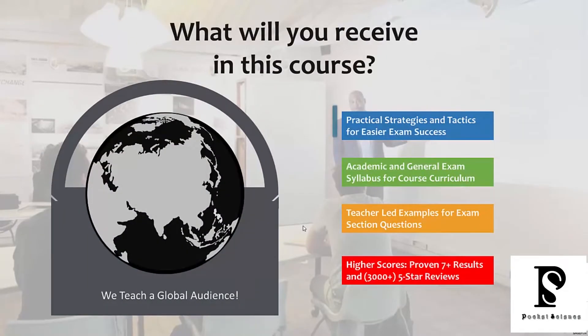So what will you receive from this course? We're going to give you practical strategies and tactics that make your success on the exam much, much easier. The word practical is very important because not only do I tell you what to do, I demonstrate how it's done. The tactics and strategies are easy to use, they work on the exam — they're not just theory, they're practical, tried and proven strategies.